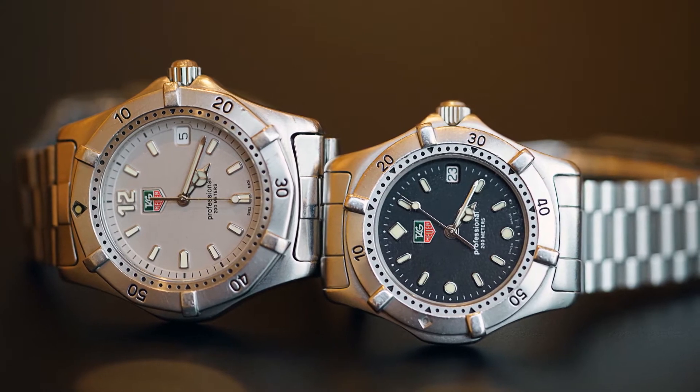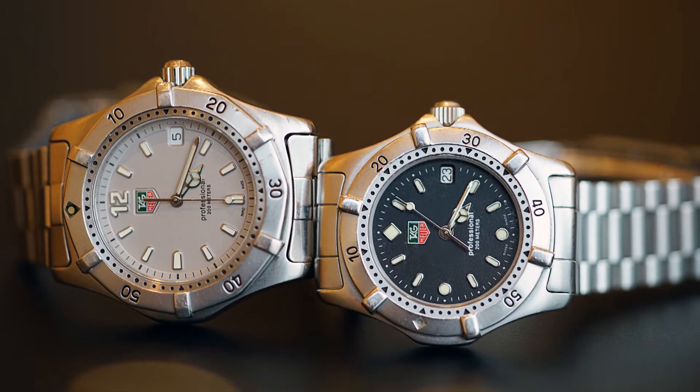Keeping with tradition, when I graduated from high school my father decided to buy me another Tag. This time I didn't go with him — he brought it home with him.